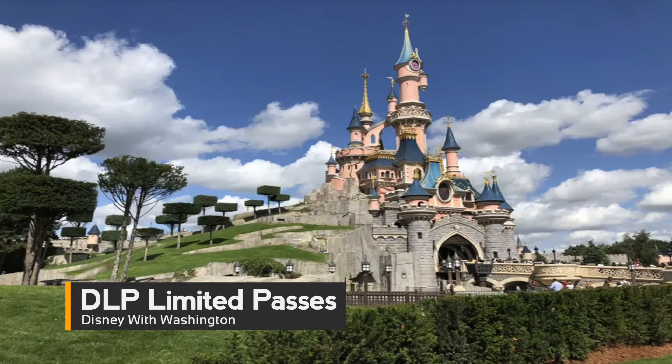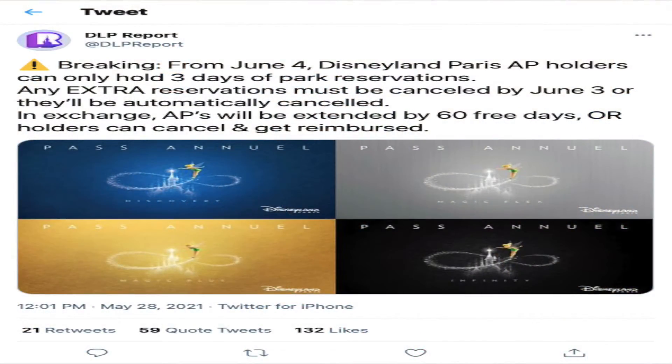When Disneyland Paris opened its park pass system, annual pass holders were not restricted to a certain number of reservations, causing the calendar to quickly fill up and leave no days available for other pass holders. Disneyland Paris will now restrict pass holders to having only three park passes at once. According to the DEL report, the change will take effect on June 4th. Guests who have not canceled their additional reservations will have them canceled automatically. In exchange, annual passes will be extended by 60 days, or pass holders can cancel and be reimbursed.